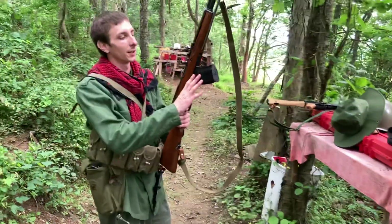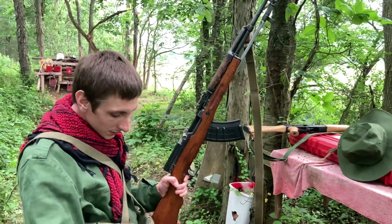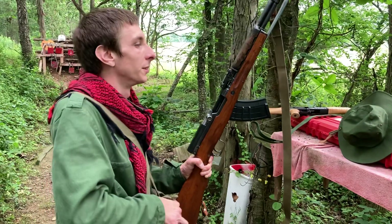With this SKS I've got a 20-round magazine in it, because the original 10-rounder doesn't work as well — it jams up.